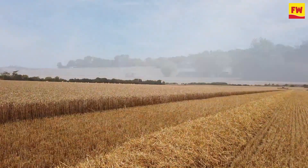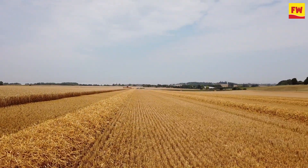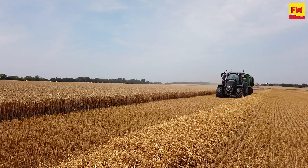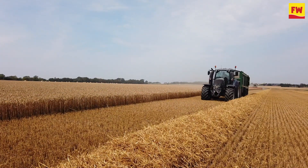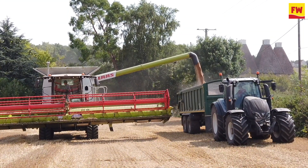We're here in this field — you've got a big field of Wolverine and some Gleam on the outside. This was the only wheat field you got drilled last autumn, so presumably this is a sign that it was very wet here last autumn. Oh yes, very wet. This was the only winter wheat crop we got in last year.